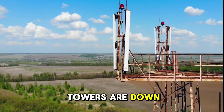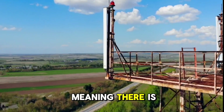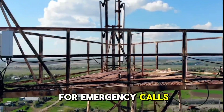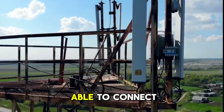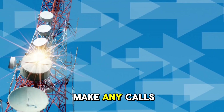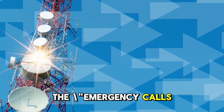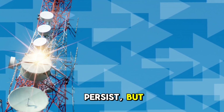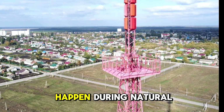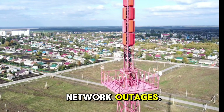What happens when towers are down? If all nearby cell towers are completely down — meaning there is no operational network available, even for emergency calls — then your phone won't be able to connect. Your phone will be unable to make any calls, including emergency ones. The 'Emergency calls only' message will persist, but the call won't go through due to the lack of a functioning tower.